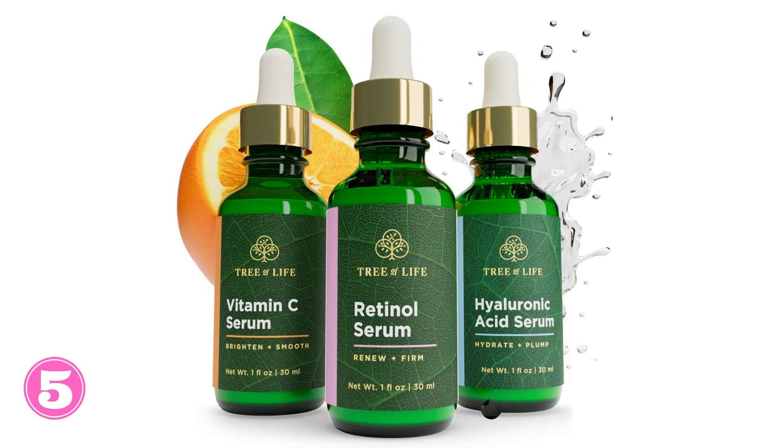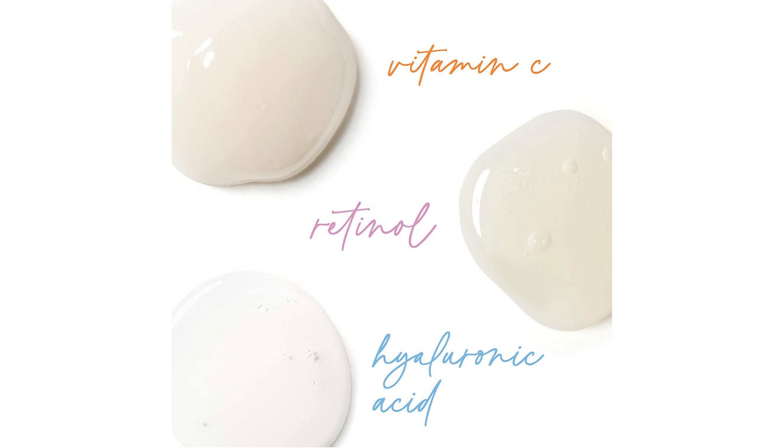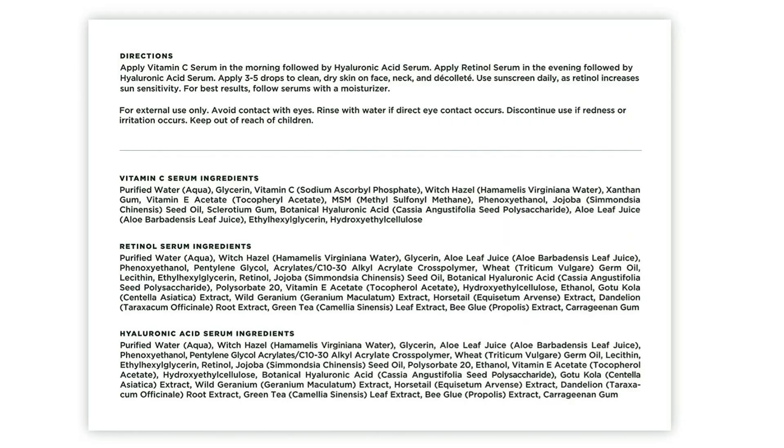5. Tree of Life is a real treasure for skincare. Its formula is rich in natural ingredients, such as plant extracts and vitamins, and helps revitalize and rejuvenate the skin. With this product, you can enjoy smoother, more toned and younger-looking skin. Its importance in skincare lies in its ability to provide a boost of vitality and nutrition for a healthy, radiant appearance.